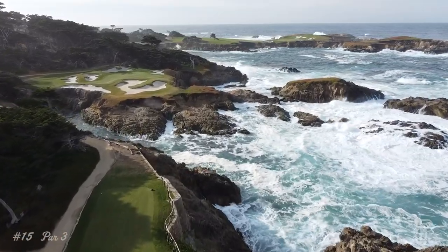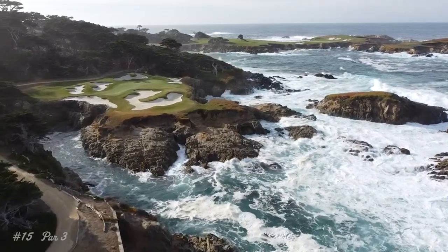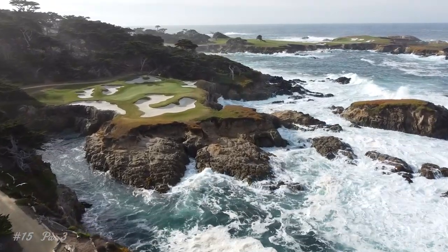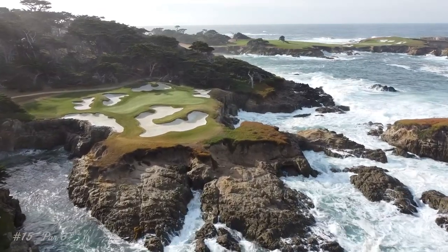At 135 yards, some call the 15th their favourite one-shotter in the world. The front-left portion features severe slope back to front and off the left. Mounding, in addition to stunning views, give this par 3 its world-class reputation.